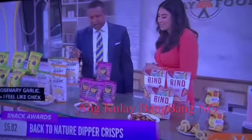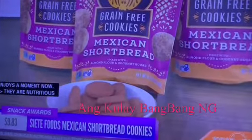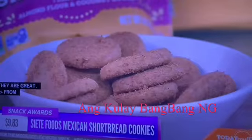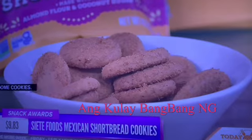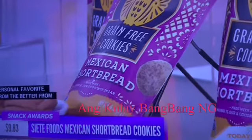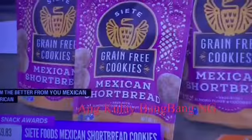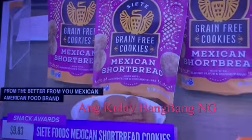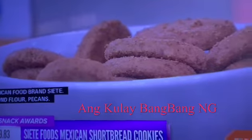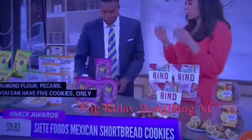All right, let's go from salty to sweet — we have cookies on the menu! These are a personal favorite. Who doesn't love a good cookie? These are from Siete, a Mexican-American food brand. They're Mexican shortbread cookies made from almond flour and pecans. You can have five cookies with only five grams of sugar total — one gram of sugar per cookie. And they taste like they shouldn't be healthy! They have a great crunch and texture too.